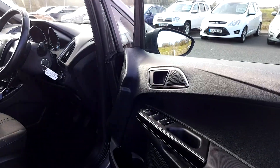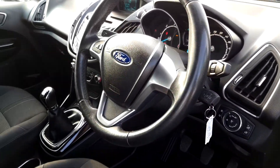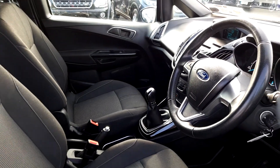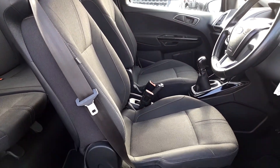Moving into the driver's cabin: front and rear electric windows, electric folding mirrors, a very ergonomic and clean cabin, height-adjustable driver's seat, and finishing grey cloth upholstery.